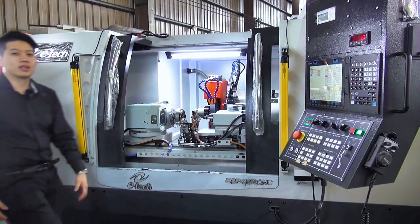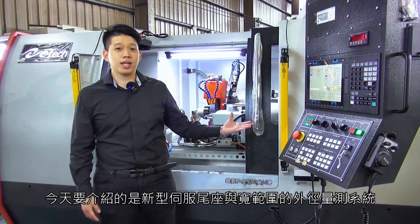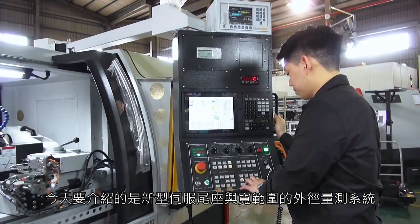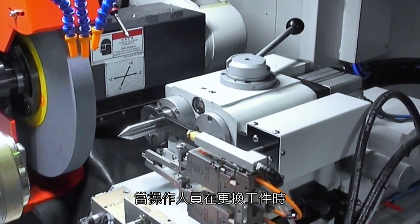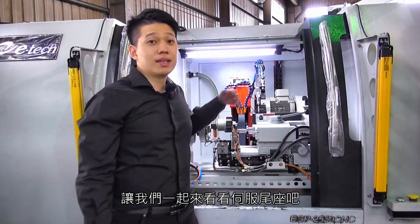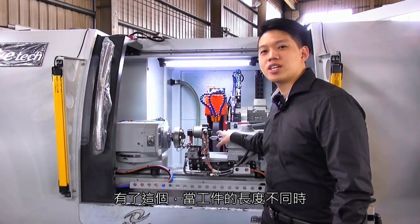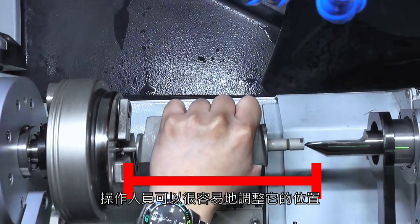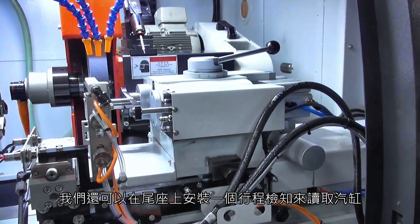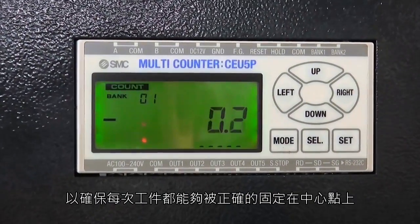Now let's go and check out our new design and technology. What we present today is our servo-driven tail stock and wide-range OD gauging. Basically, these two designs can help reduce operators' time on adjusting the machines when they change their workpiece. With the servo-driven tail stock, the operator can easily adjust its position when the workpiece length is different. We can also install a stroke-reader cylinder on the tail stock to make sure every time the workpiece is held properly and positioned correctly between centers.